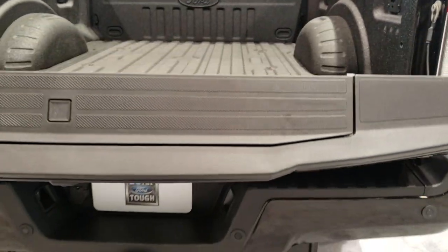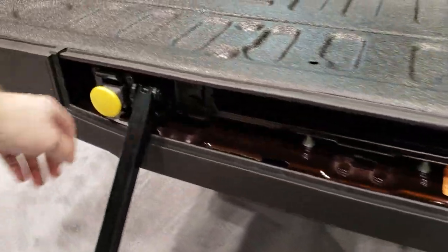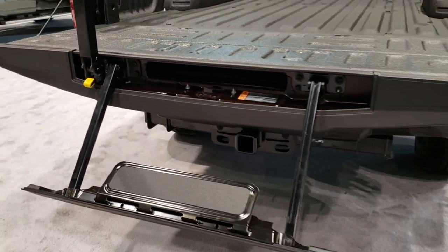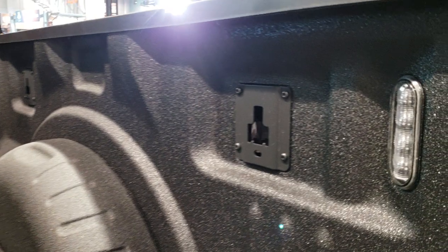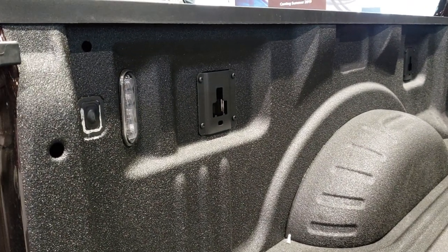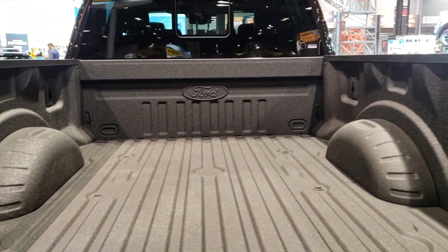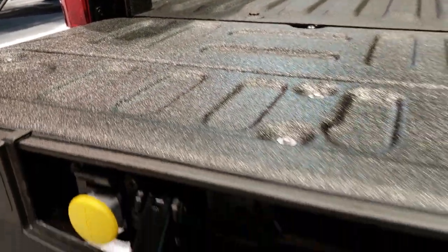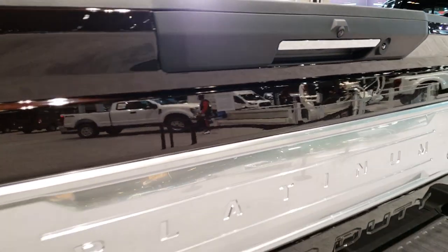It has the power-down tailgate and the tailgate step assist. Got the nice tailgate step assist there. Spray-in bed liner on this one — the Tough Bed from Ford, so it's the factory one. Has the LED bed lighting and you can turn those on with that button right there. Got the side box tie-downs — these go in just like so, and this goes up like that. Tailgate shuts nice and solidly.